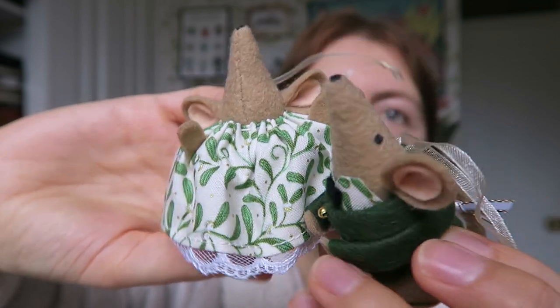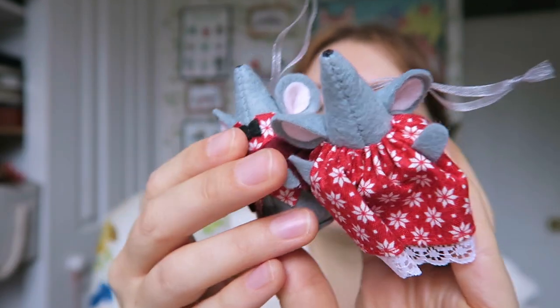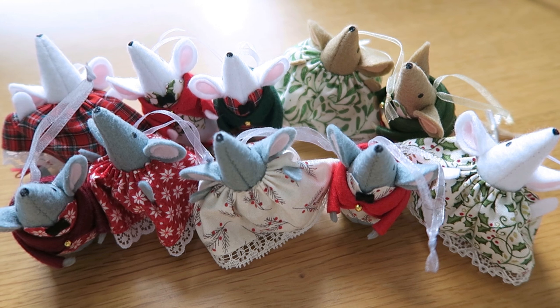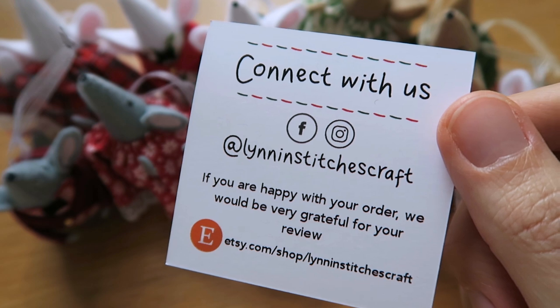You could choose what colour mouse you want and then choose what fabric. I didn't see an option for having two male mice or two mice in dresses, but I guess you could probably send her a message. I'm going to have to decide which one I like the best, but they're all so cute — how can I decide? They kind of look like they're all having a party or carol singing.